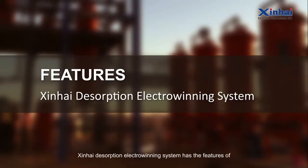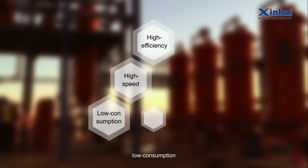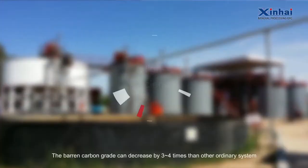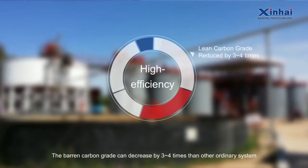Shandong Xinhai desorption electro-winning system has the features of high-efficiency, high-speed, low-consumption, cyanide-free, auto-controlling, and high-security. The barren carbon grade can decrease by 3 to 4 times compared to other ordinary systems.